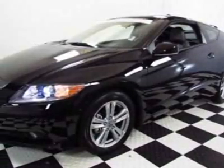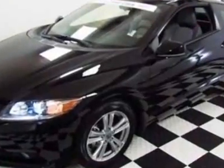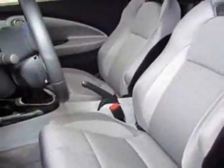Look at this certified pre-owned 2012 Honda CRZ. This CRZ has just under 2,500 miles. This vehicle gets an estimated 31 miles per gallon in the city and an estimated 37 on the highway.